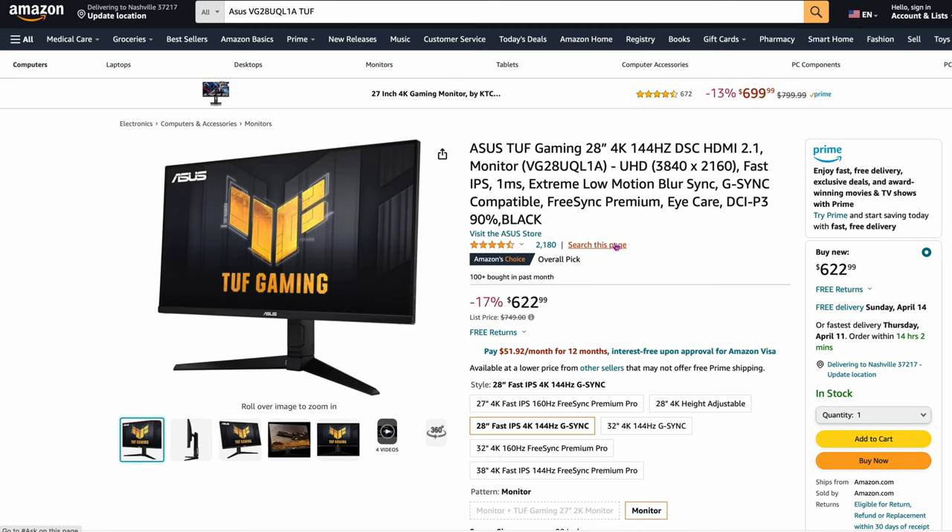A couple of them recommend this one as well: the Asus TUF Gaming 28-inch 4K monitor. You're not really going to be gaming on a Mac, but the reason you'd pick this up is it's 144Hz, 3840 by 2160, 4K, and it's a good panel at $622. You really have to have a reason for this — maybe you do some gaming on a PC and want to switch between the Mac and PC.